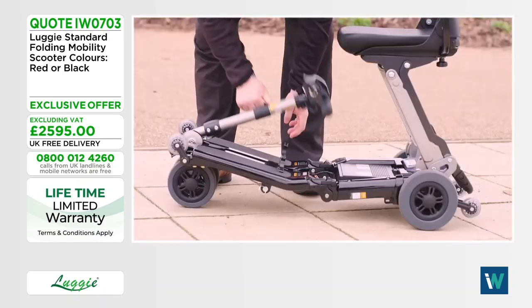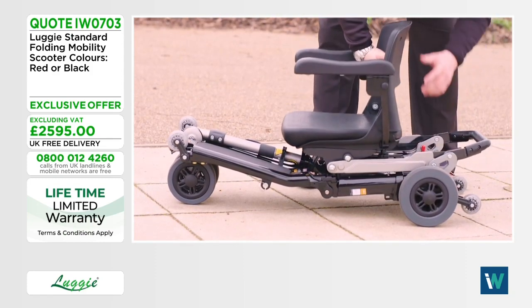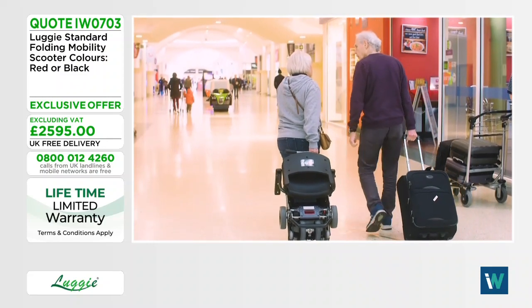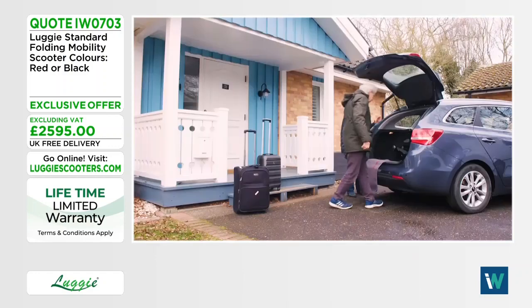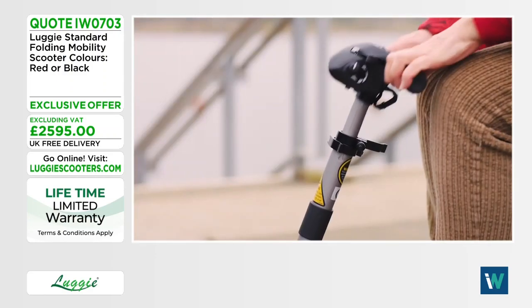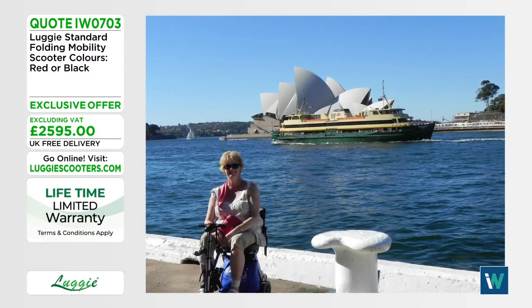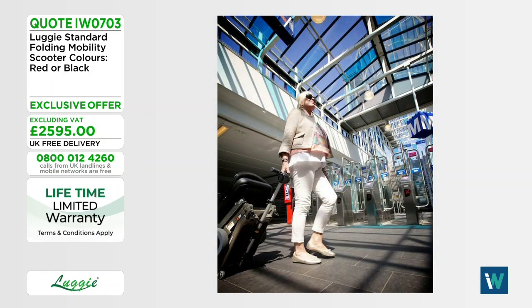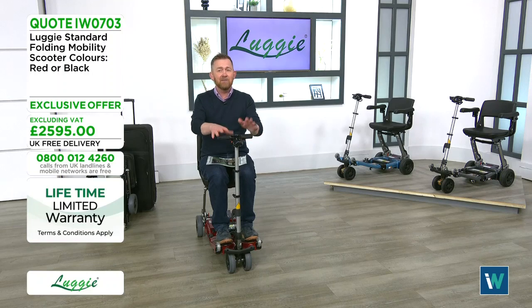Maybe you miss things like going to the local garden centre, going to the park with the grandkids, feeding the ducks. Sometimes it's bigger things — a cruise holiday, a wedding, or a dream trip to Australia. The Luggy has travelled the world and it can help you travel the world too.